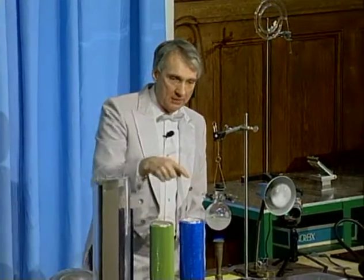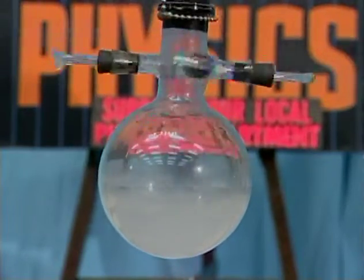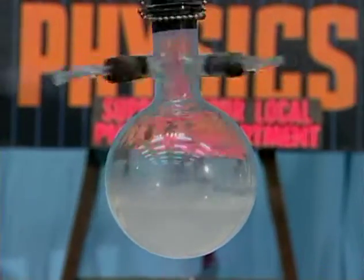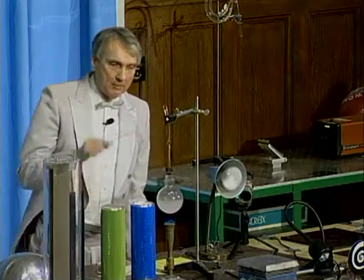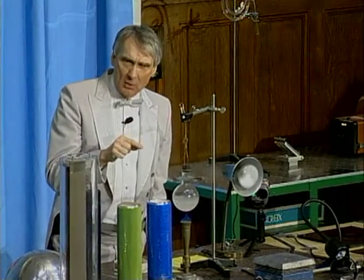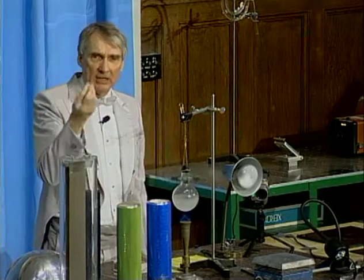Can you see something coming out here? What is that? Steam? Actually, it's not. Steam is an invisible gas. What you're seeing is when the steam comes out, it's very hot, and when it comes in contact with the air, which is much colder than the steam, it condenses back into liquid water.